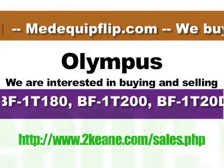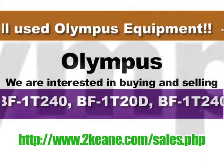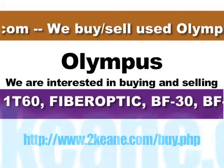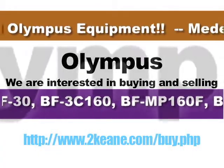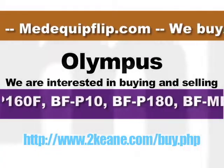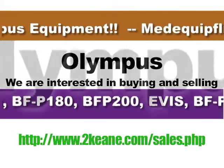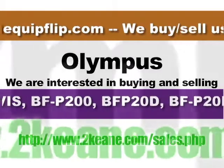HP, Carl Storrs, GE Medical, Barco, Fujitsu, Baxter, Agilent, Siemens, Fujinon, Kodak, Pentax, Olympus, Striker, Welch Allen, Valley Lab, and many more.